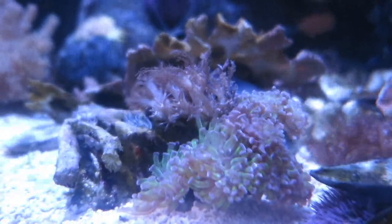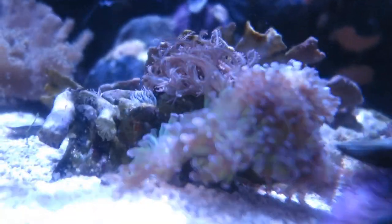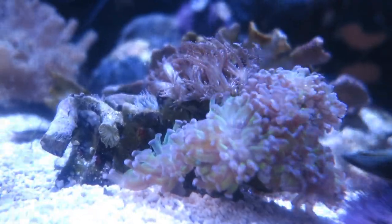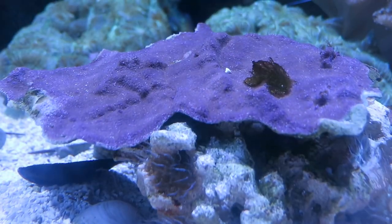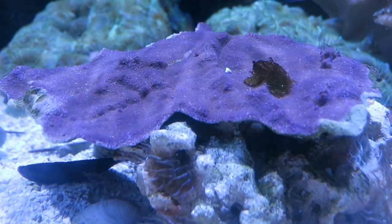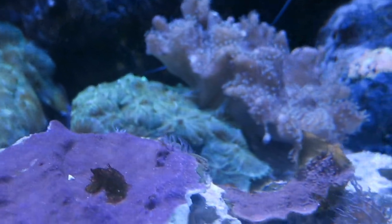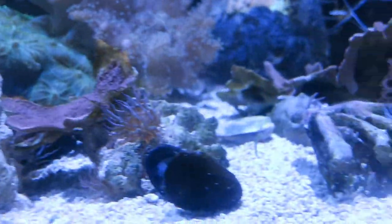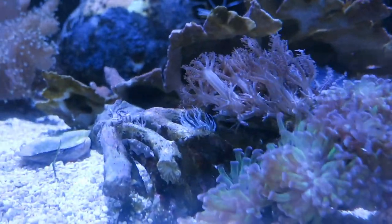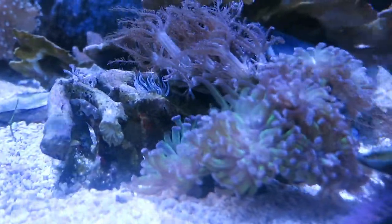Coral reefs are really awesome structures out in the oceans. They act as wave blocks, they act as fish nurseries, and they're home to the largest biodiversity in all the ocean. We're actually really worried right now about our coral reefs because they are going through different things like bleaching events related to ocean temperature or different pollutants in the water. So it's really important that we have corals here because we can learn more about them and how to better protect them.